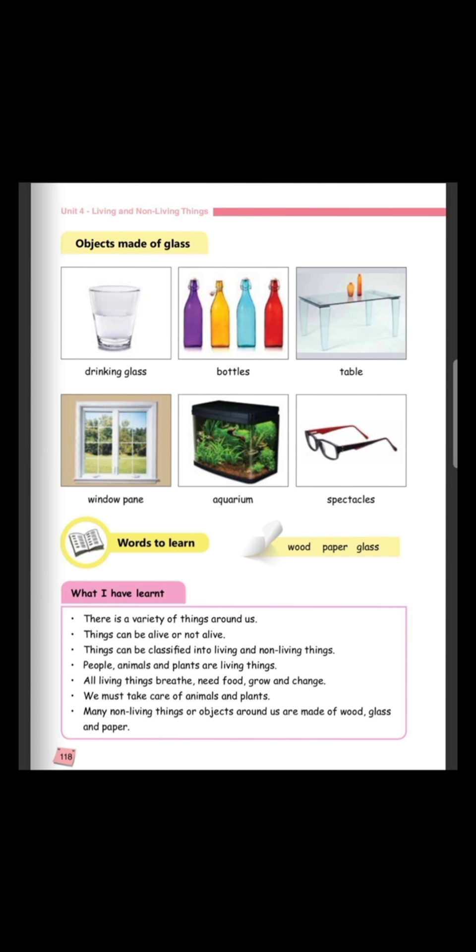The first picture, we can see a drinking glass. Second picture, we can see some bottles. Next picture, we can see a table made of glass. Next, we can see a window pane. An aquarium is made of glass. Also, we have spectacles made of glass. We have these six objects and they are all made of glass.